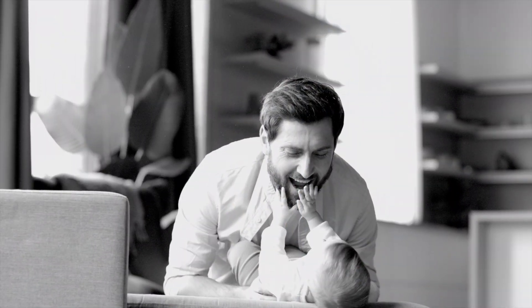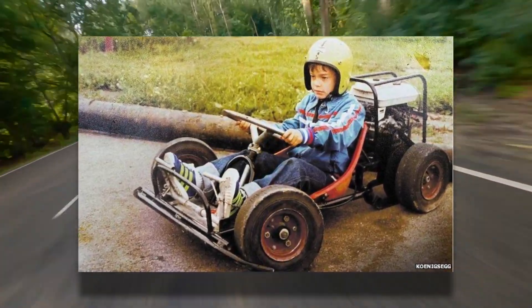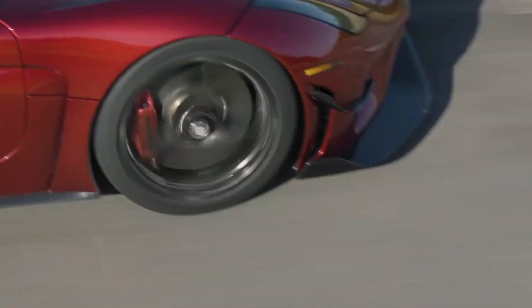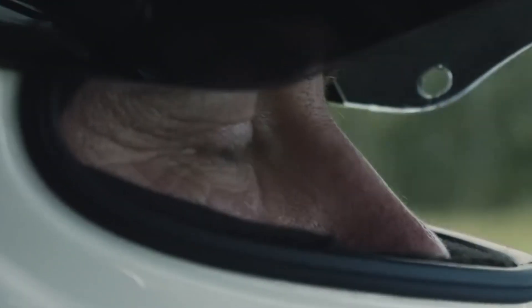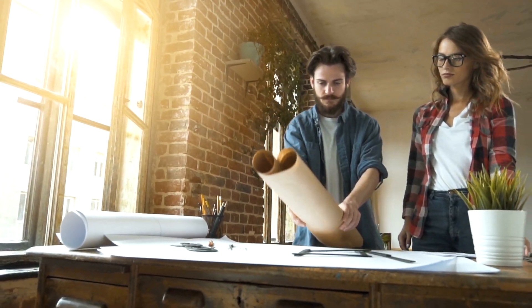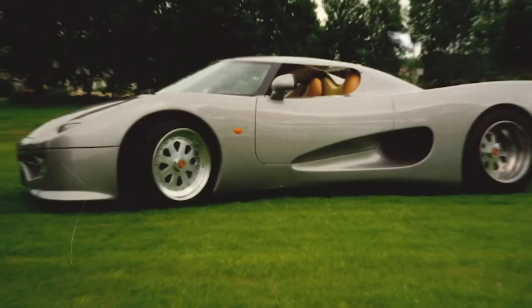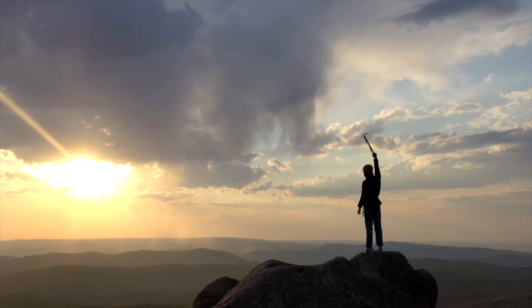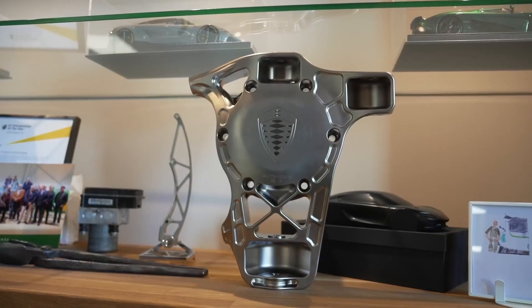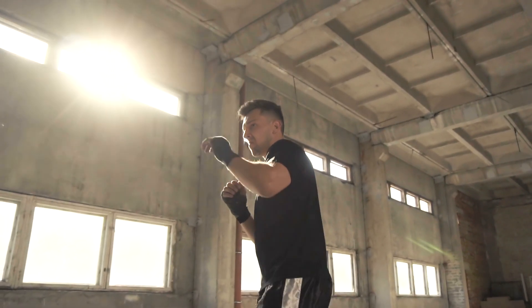It all began in 1972 when Koenigsegg was born. His world was colored by a love for speed, mechanics, and an insatiable thirst for a sports car that would be the epitome of both performance and design. His passion gave birth to the Koenigsegg brand in 1994, an endeavor aiming to push the boundaries of automotive innovation. Yet triumph often comes hand in hand with trials — a catastrophic fire threatened to halt their momentum, but embodying resilience, the company emerged stronger.